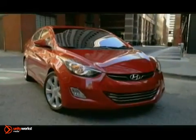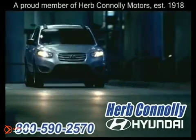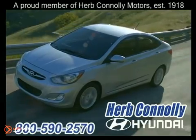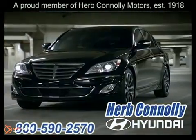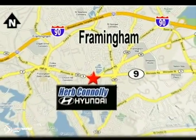The 2012 Elantra — it is, dare we say, luxurious. At Herb Connolly Hyundai, the customer always comes first. Whether you visit a Herb Connolly store for sales, service, or parts, your experience will be one of the industry's best. Stop in today. We're conveniently located at 520 Worcester Road in Framingham, Massachusetts.